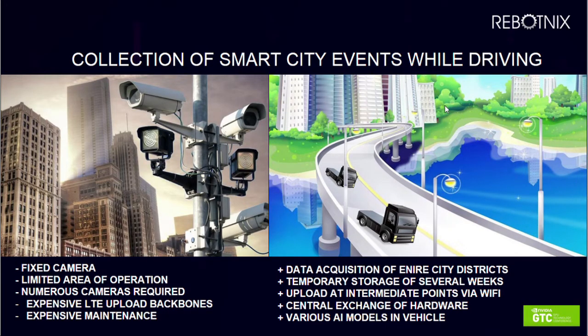The session called 'GPU on Wheels' was given by Gary Hilgman, CEO of Robotniks. I really loved this session — it was very new and interesting to see from a different perspective. Robotniks is basically a German company that provides smart city solutions on the go through their AI products. An interesting challenge Gary raised at the beginning was the problem with CCTV surveillance cameras for recording smart city events.